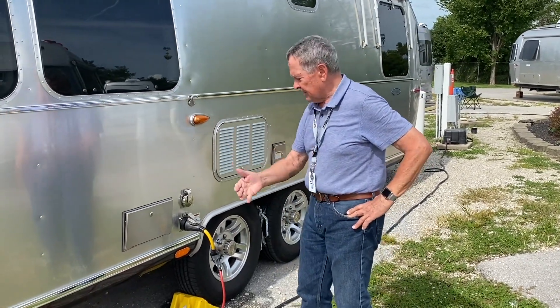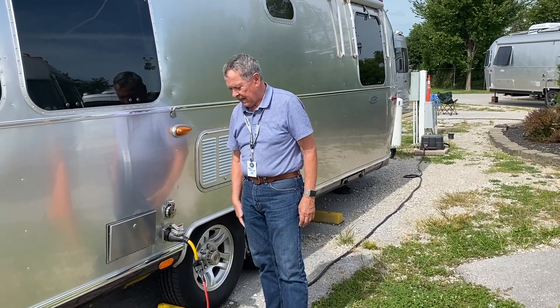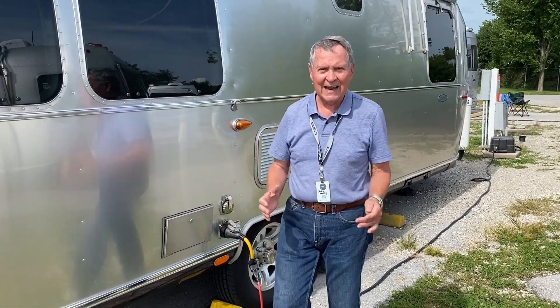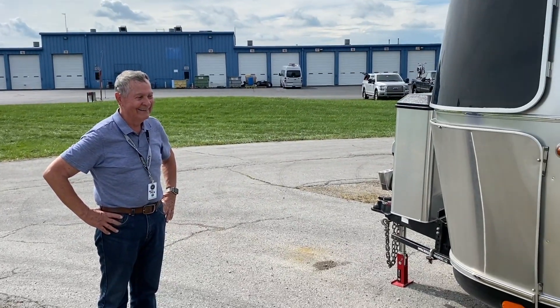That is so cool. Anyway, I just unplugged my shore power. Jonathan showed me how to make this thing work and I am very impressed. It's really cool — I can't wait to try it on the road. I love it, thank you very much. Another happy customer coming to you from Airstream. Cheers, over and out.